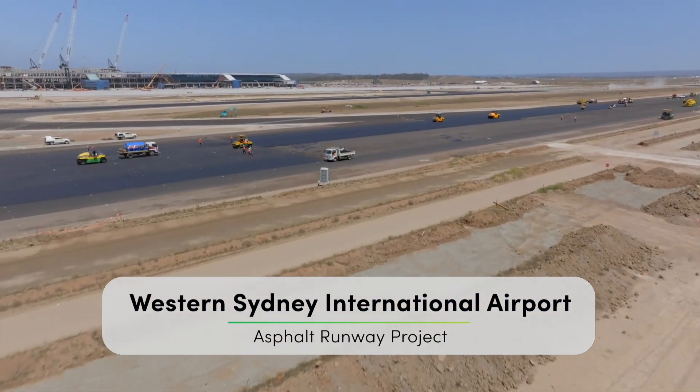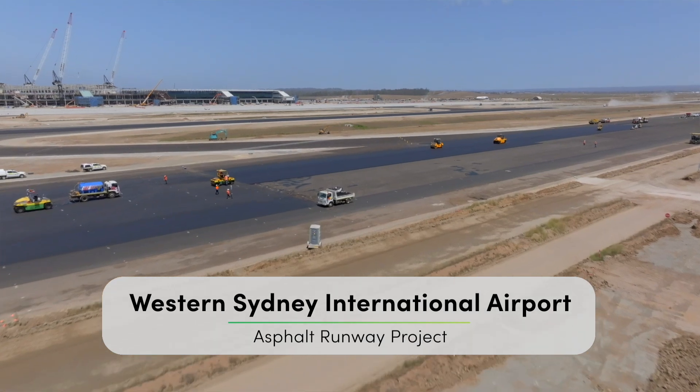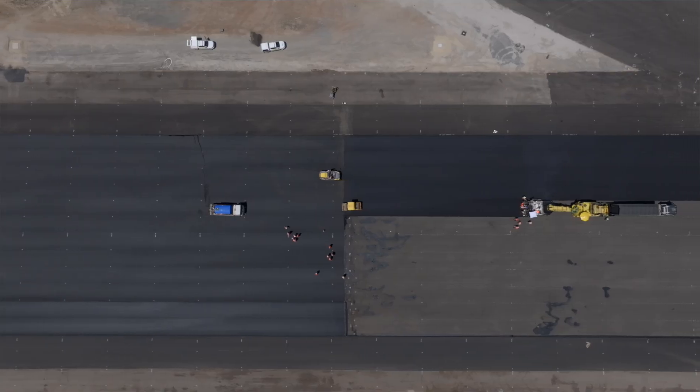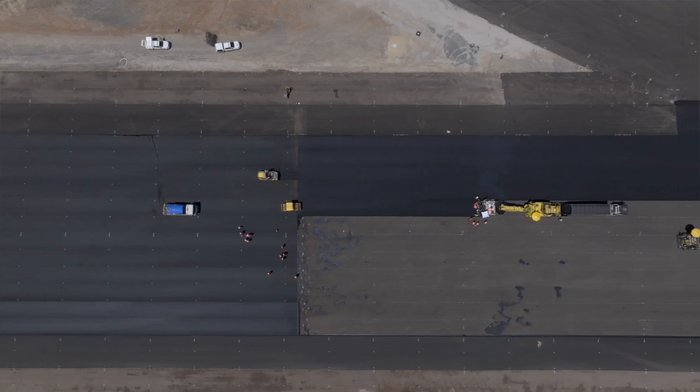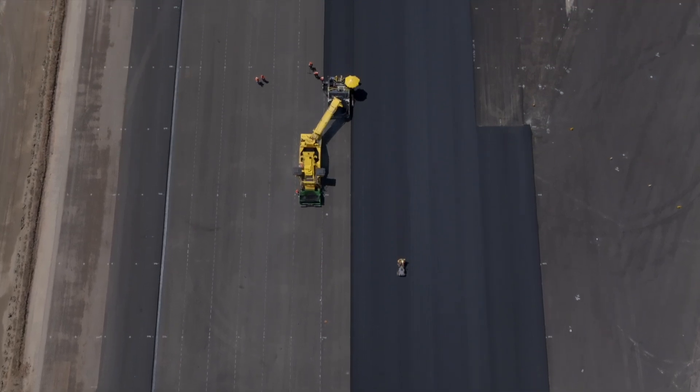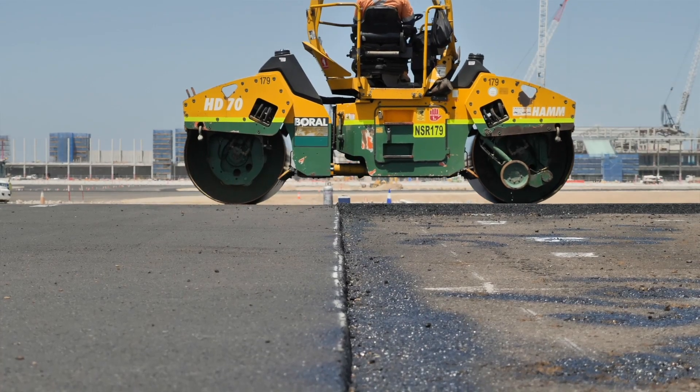Worrell is really excited to be delivering the asphalt to the runway surface at the new Western Sydney International Airport. It's 3.7 kilometres long, with concrete at each end and asphalt in between. The taxiways connected to the terminal are also topped with asphalt — all up about 150,000 tonnes.